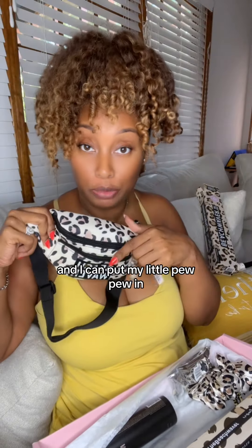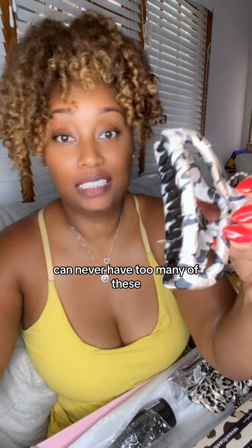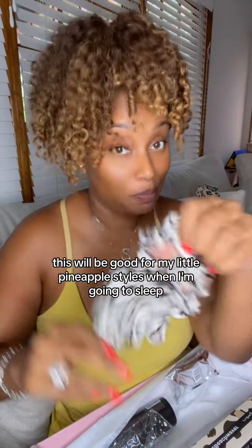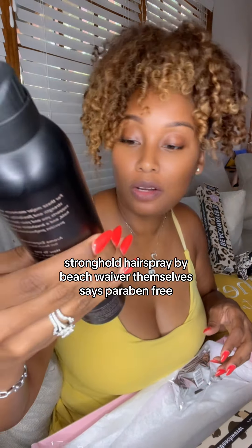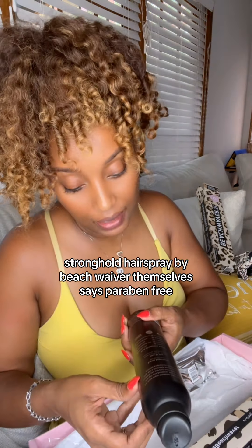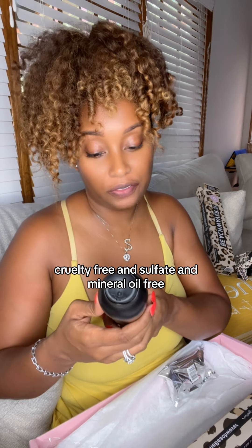Oh my god, a hair clip — you can never have too many of these. And the biggest scrunchie I've probably ever seen! This will be good for my little pineapple styles when I'm going to sleep.